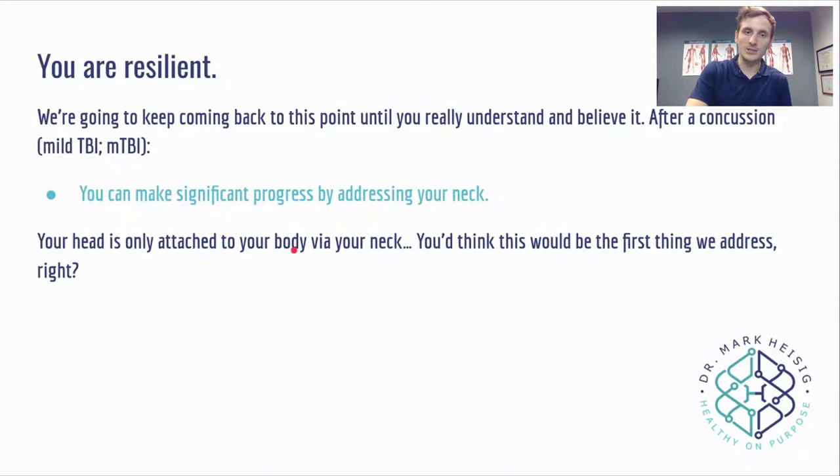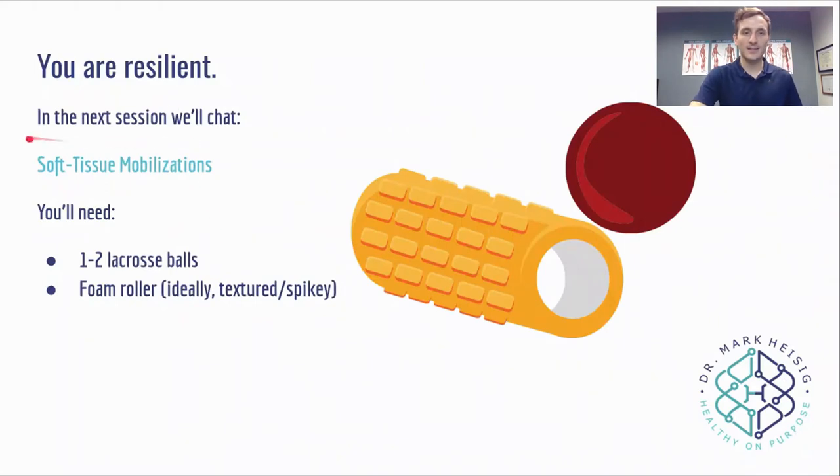Your head is only attached to your body via your neck — you'd think this would be the first thing we address. So in the next session, we're going to chat soft tissue mobilizations and actually talk fascia. Just as a heads up, you're going to need one to two lacrosse balls and a foam roller, ideally textured and spiky. Lacrosse balls are a little better than tennis balls because tennis balls are hollow and can compress. These tools will help you scrub, mobilize, and get proprioceptive feedback you'll need in the next sessions. But first, let's talk about fascia and why these tools are useful for you in concussion rehab.